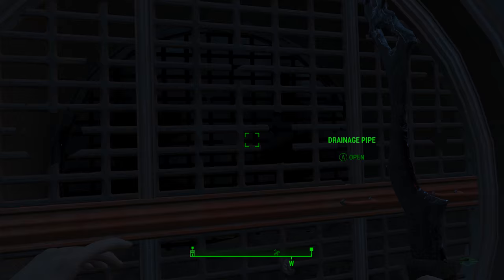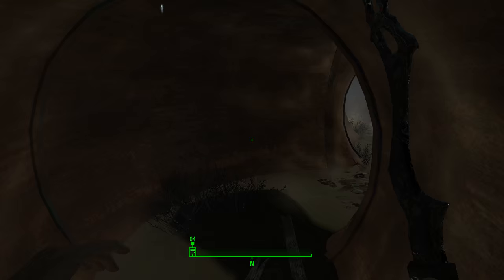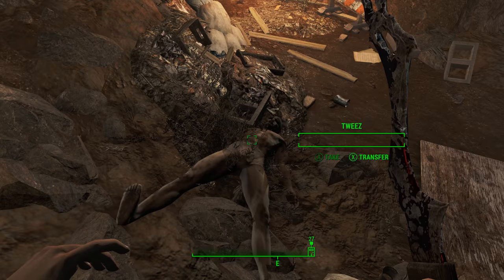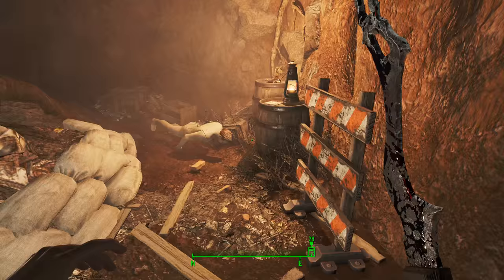Once you get in here, head inside, hang around to the right, and around to the left. You're going to find two raiders in here — two named raiders or scavengers: Tweez and Bear. Once you kill them off, head over here on this barrel and you're going to find your Tales of a Junk Town Jerky Vendor.